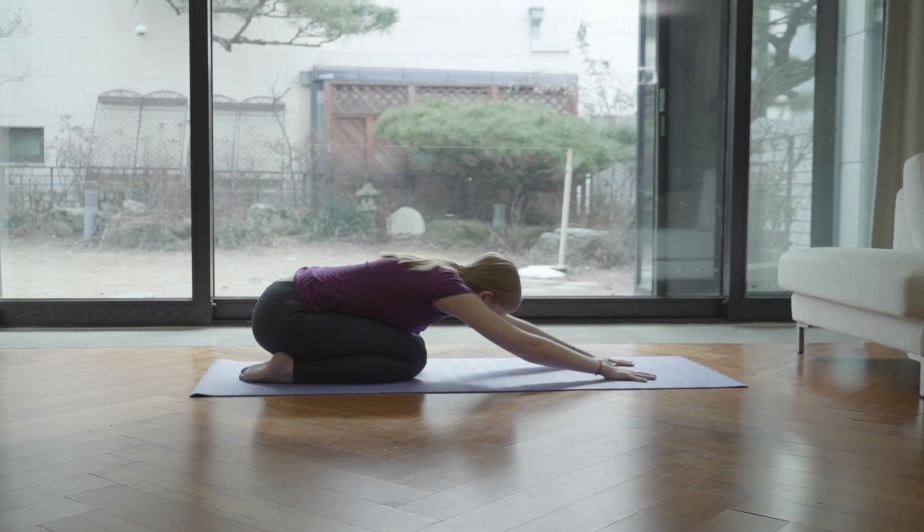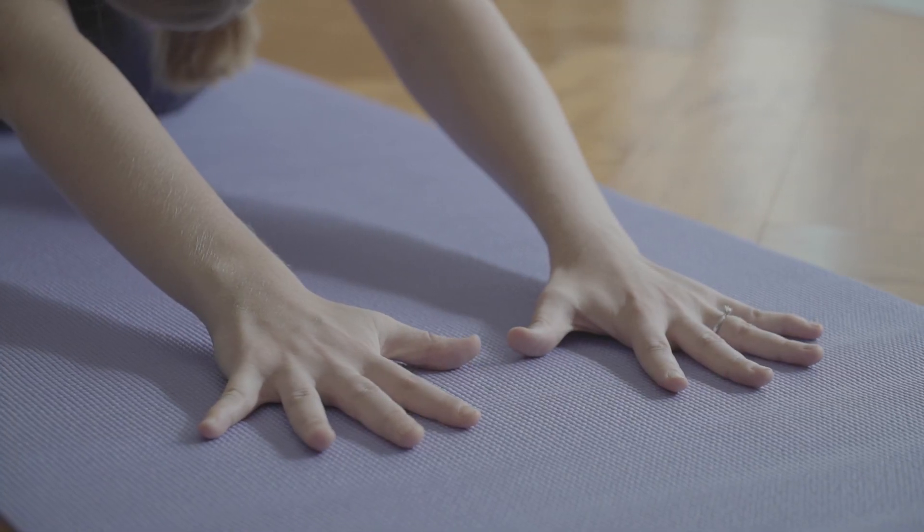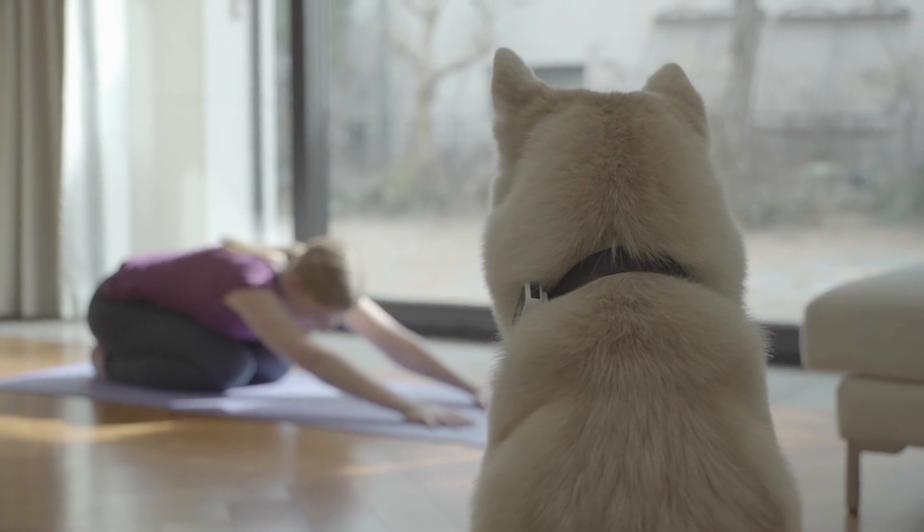Humans aren't the only ones that thrive with daily exercise. Obesity in dogs can lead to stress and is linked to a long list of health risks.